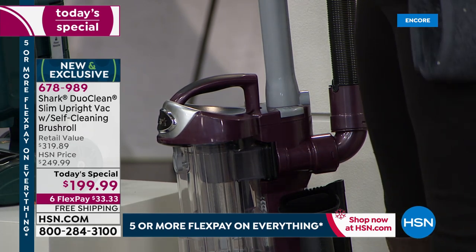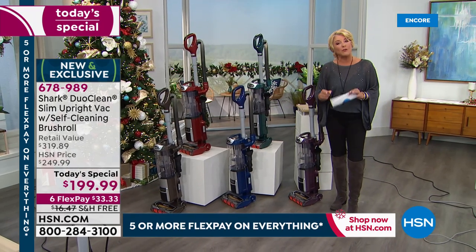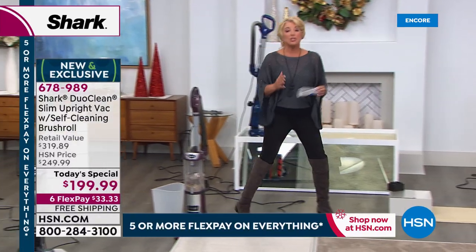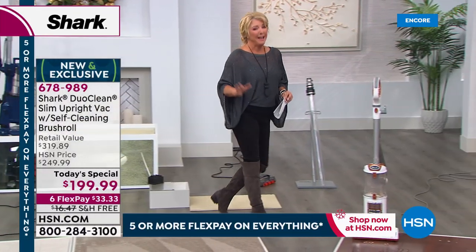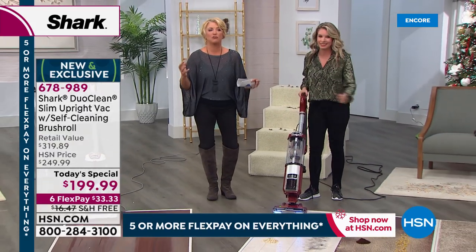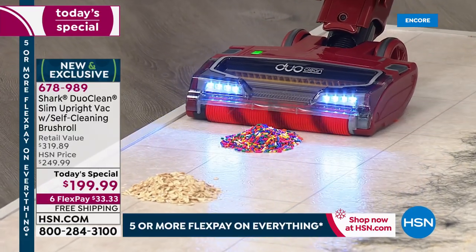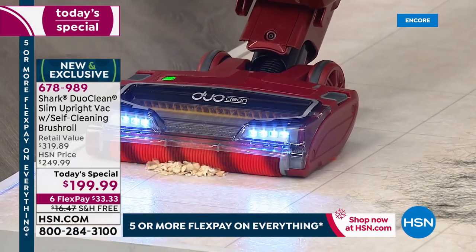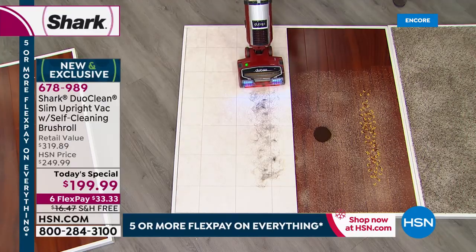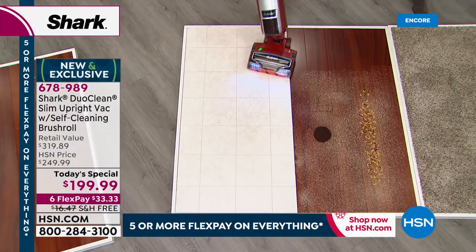They made this as we celebrate their one-year anniversary here at HSN, just for today and just for you — not available at any other retail outlet. They took all the most requested and most loved features and for the first time put them all together in one unit. Six flex pay, free shipping — take advantage of it. If you've not had the Shark experience, it's like going from black and white to color TV. It shocks people when they switch from their current vacuum to a Shark.